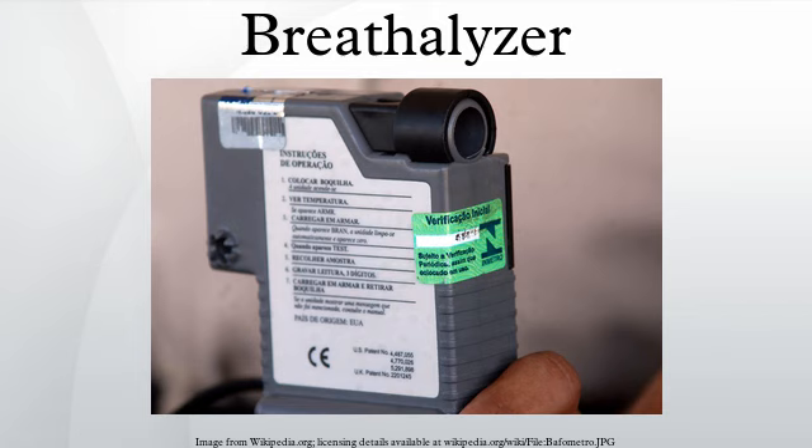In 1931 the first practical roadside breath testing device was the droncometer, developed by Roland Neal Harger of the Indiana University School of Medicine. The droncometer collected a motorist's breath sample directly into a balloon inside the machine. The breath sample was then pumped through an acidified potassium permanganate solution. If there was alcohol in the breath sample, the solution changed color — the greater the color change, the more alcohol present.